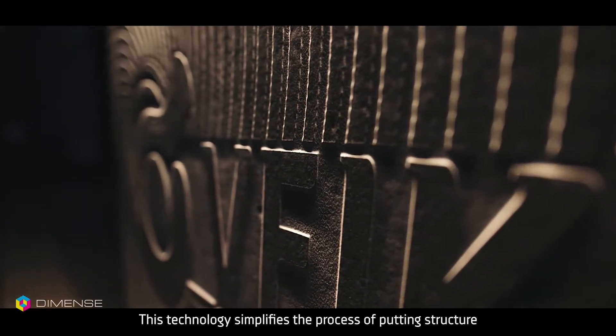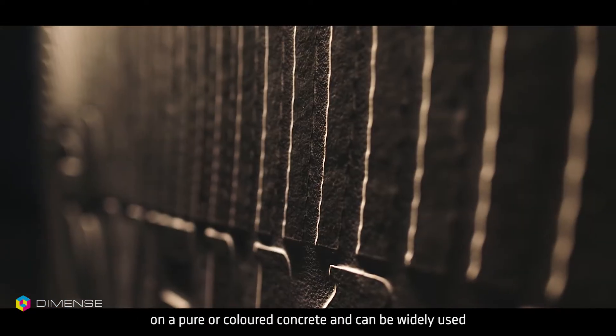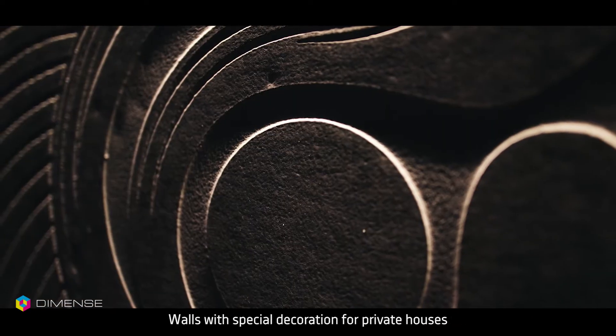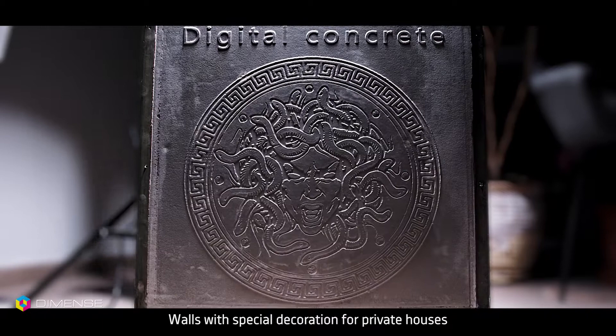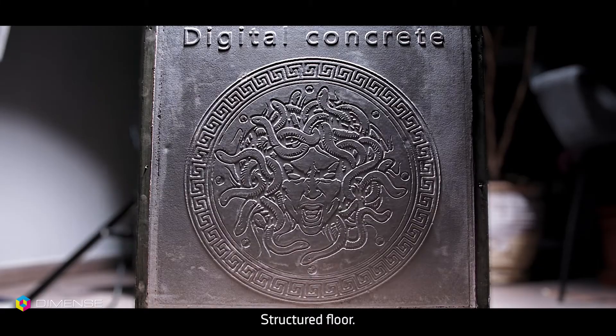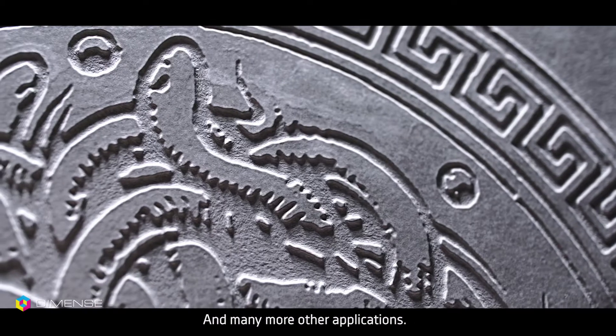This technology simplifies the process of putting structure on pure or colored concrete and can be widely used in creating different and customized products such as walls with special decoration for private houses, unique branding in offices, structured floors, signboards, outdoor design elements, and many more applications.